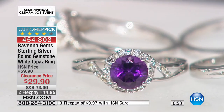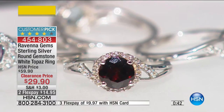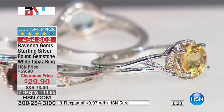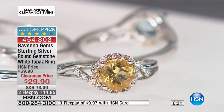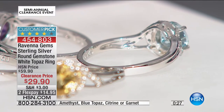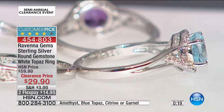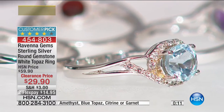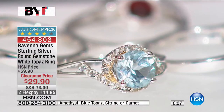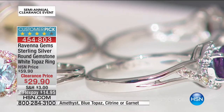These are each over a carat of gemstone. Look at that vibrant amethyst — so pretty. We have blue topaz, garnet, citrine, and amethyst. If you missed out on the blue topaz today's special, this is your chance to pick up genuine blue topaz at $29.90, with genuine white topaz, amethyst, garnet, and citrine, all set in rhodium-plated sterling silver.